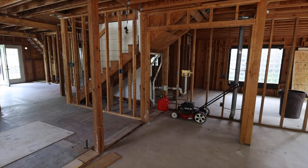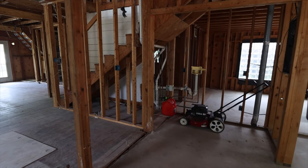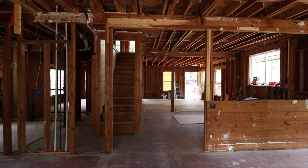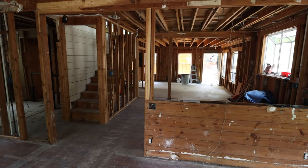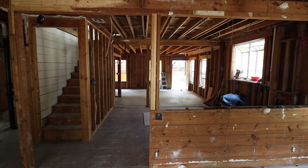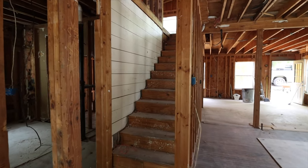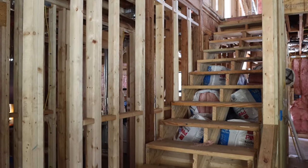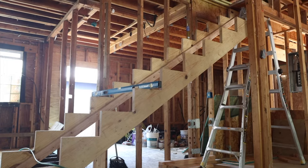We're going to walk you through how we transformed the under-the-stairs space in this property and give you our top five favorite ways you can maximize that space. When we bought this property there was nothing here under the stairs except an old lawn mower — a true blank slate. This house was abandoned; they had added on to this 1939 house sometime in the 1990s when they added a second story, and that's when these stairs were originally put in.